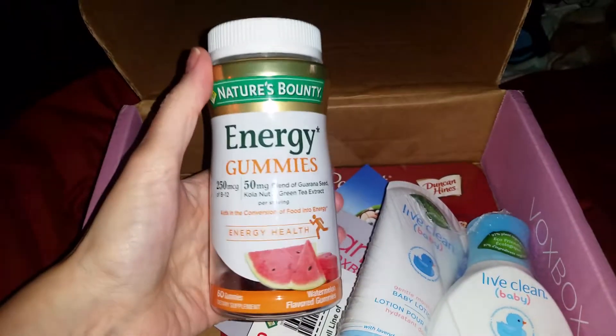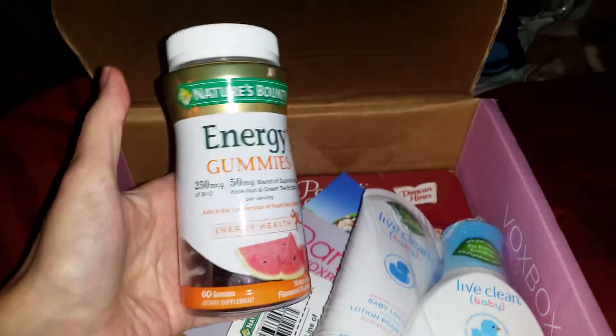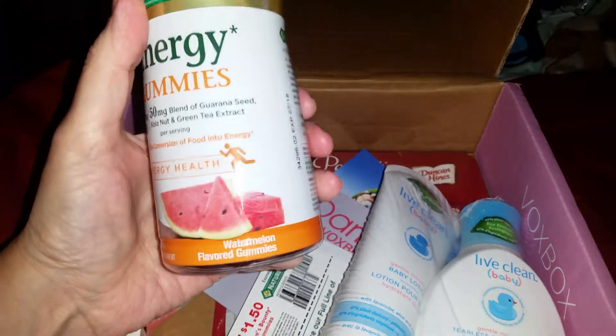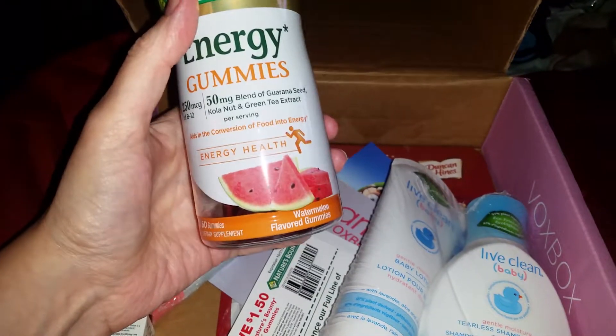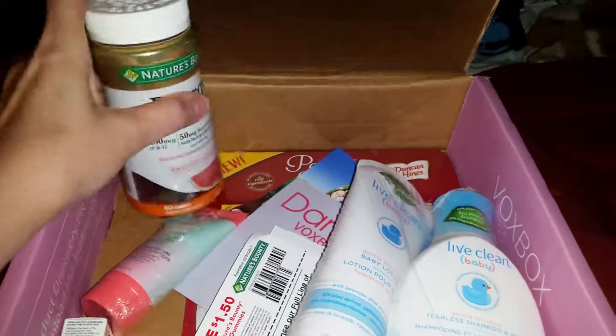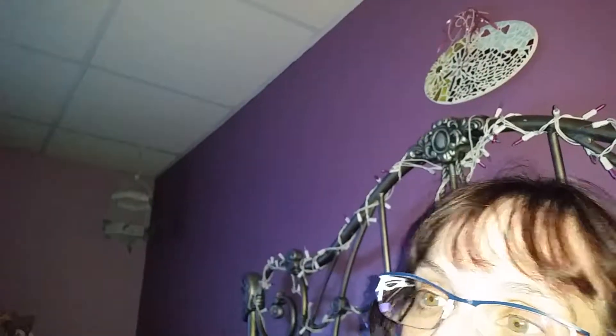We have Energy Gummies by Nature's Bounty. It has 250 milligrams of B12 and 50 milligrams of guarana seed, kola nut, and green tea extract. I think it's gonna help me — I'm hoping, because I have narcolepsy. When I get tired, I get really tired, so anything that gives me energy is a plus. I'm looking forward to trying that one.